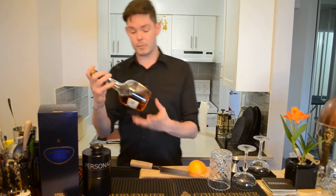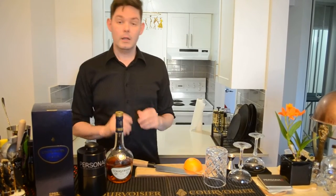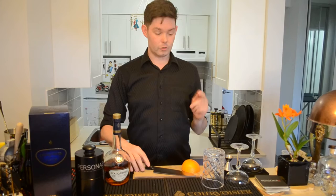Today we are going to be using Courvoisier VS — beautiful cognac with a lot of great flavors, and you'll see why here in a moment.